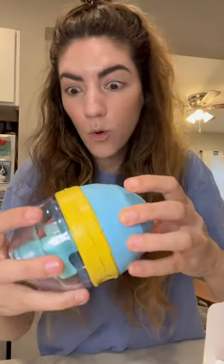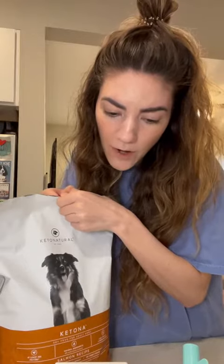It looks high-tech. It's a food dispensing toy — it has kibble. You put treats into the bottom part of the egg.